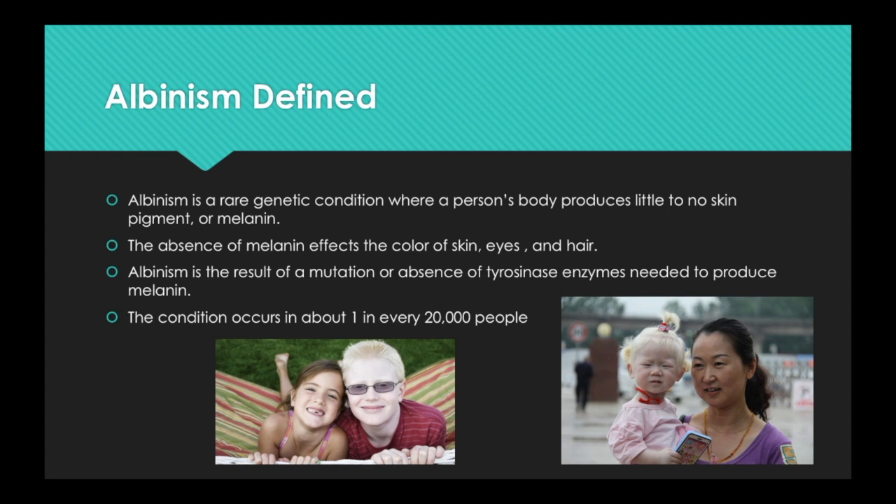Albinism occurs in all racial and ethnic groups throughout the world. In the US, approximately one in every 20,000 people have some type of albinism. In other parts of the world, the occurrence can be as high as one in 3,000. Most children with albinism are born of parents whose hair and eye color are typical of their ethnic backgrounds.